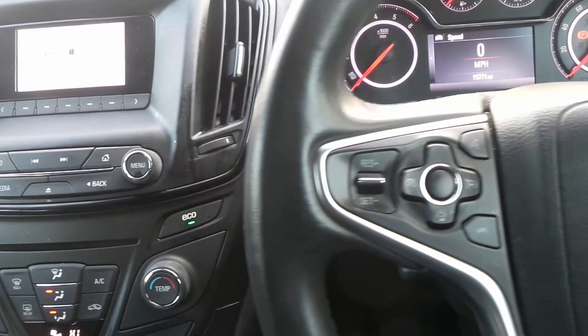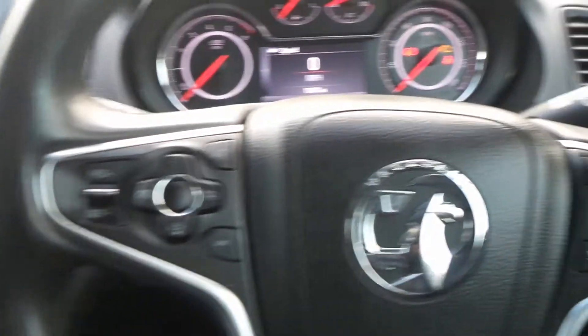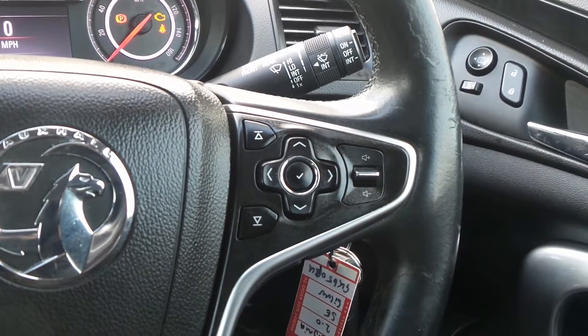On the leather steering wheel are the cruise control and speed limiter settings, as well as controls for the audio system and the multi-function trip computer.